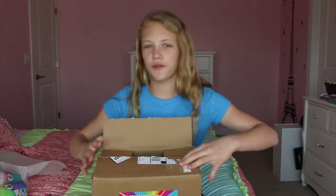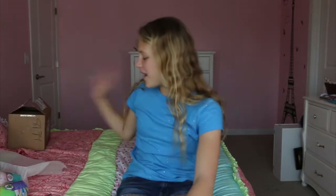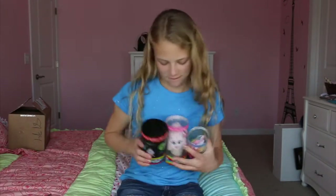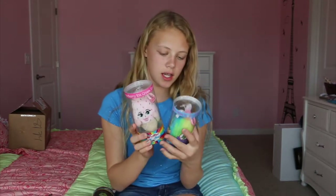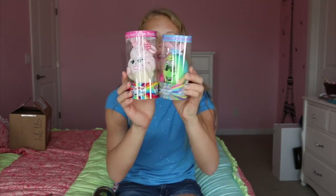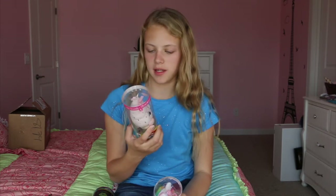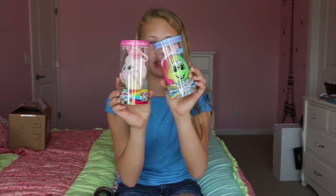Before you guys see the other ones, let's go through the first ones because it's a surprise. You guys got to wait to see this. We're going to look at the ones we have right now. We have the ice cream and an Easter egg with a hat of a bunny. This one's Easter candy scented, and this is strawberry ice cream scented. They're both backpack clips — you clip them to your backpack.